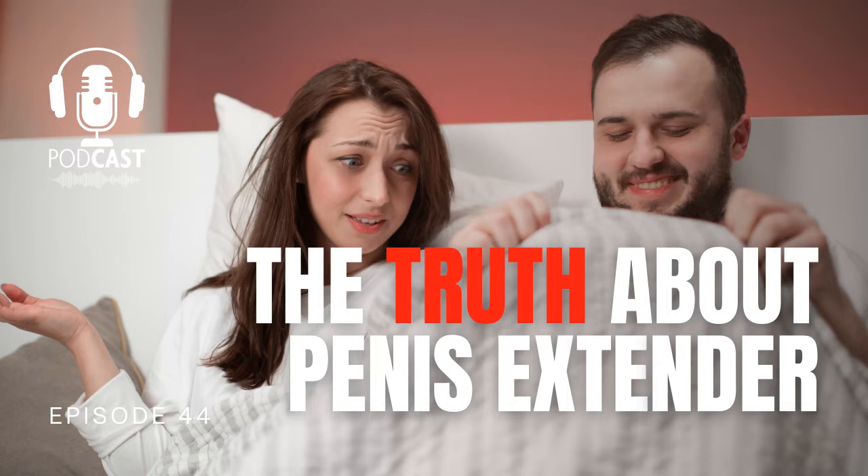Episode 44: The truth about penis extenders to make your penis longer. Based on the micro tears theory, traction devices are an apparatus you regularly wear on your penis. A typical traction device looks like a complicated back or knee brace. It has a ring that fits snugly around the base of your penis, another that goes near the head, and adjustable bars down the side.